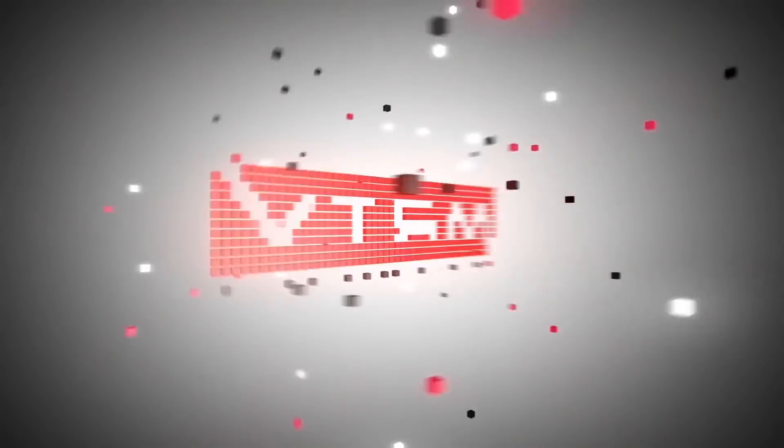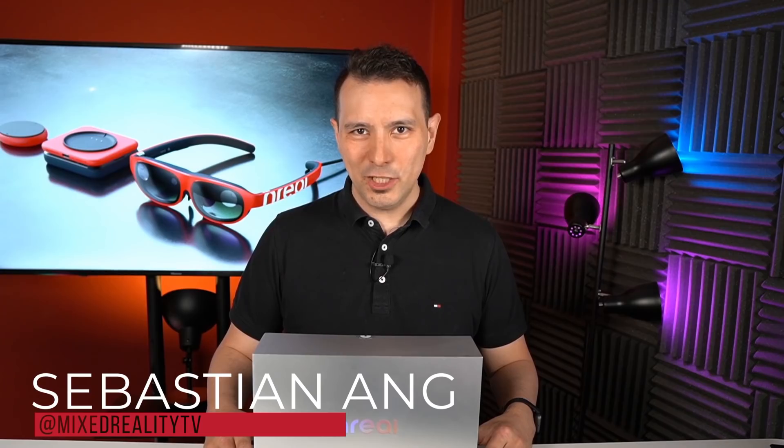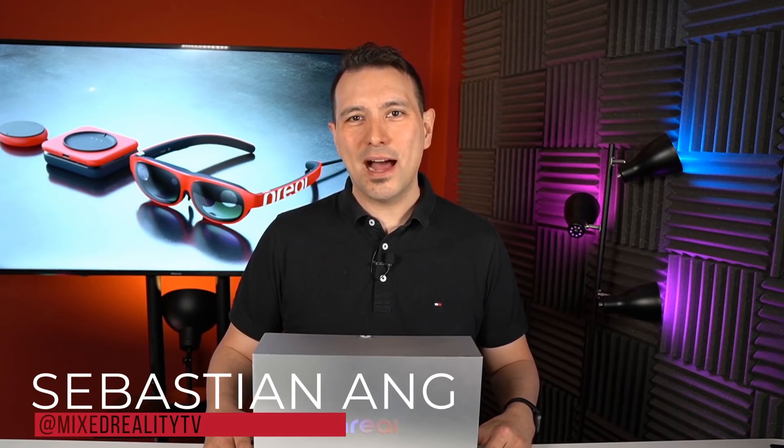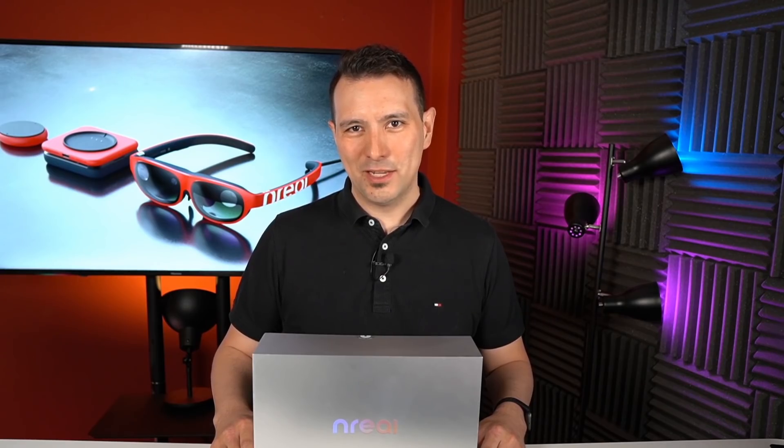So in this video we have the unboxing of the nreal light development kit. Welcome back to MRTV. My name is Sebastian Ang and this channel is all about VR and AR, bringing you unbiased and honest reviews of all the headsets and accessories. If you're interested in this topic then subscribe now and click the bell button. This should be really interesting for all the developers out there who want to participate early in the upcoming AR space, and I'm telling you this is going to be an amazing market.